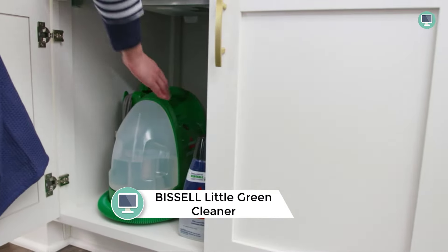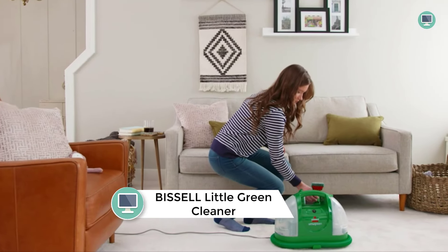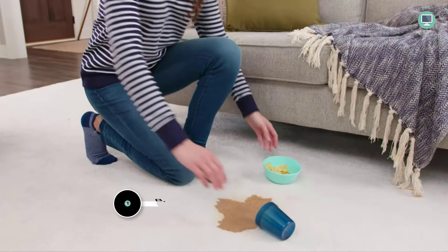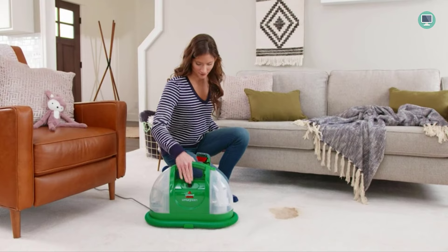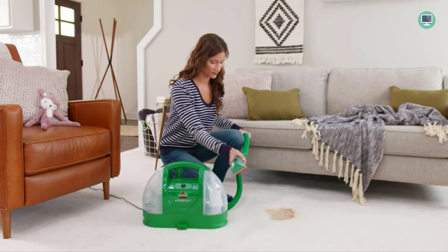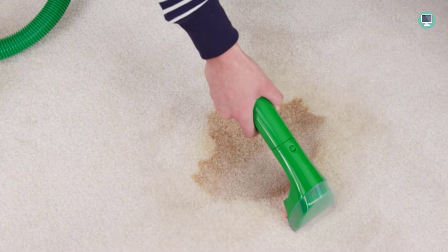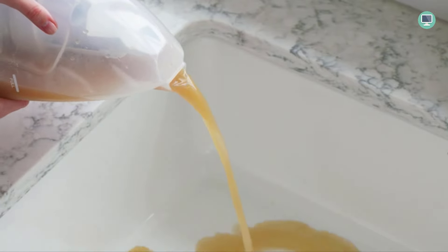Number 1: Bissell Little Green Multi-Purpose Portable Carpet and Upholstery Cleaner. This is a great choice for removing spots and stains from carpets, upholstery, car interiors, and more. Its strong spray and suction power make short work of tough pet stains, while the large tank capacity means you can clean more between refills. The included tools and formula make it easy to get started cleaning right away.